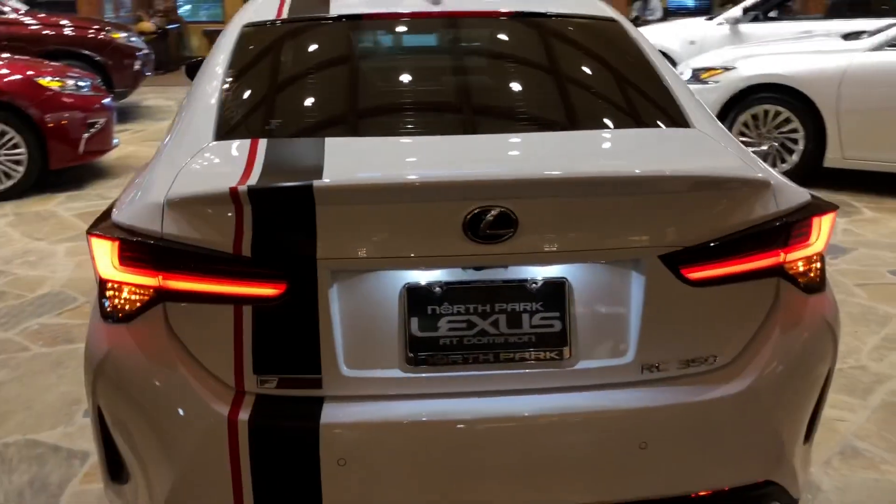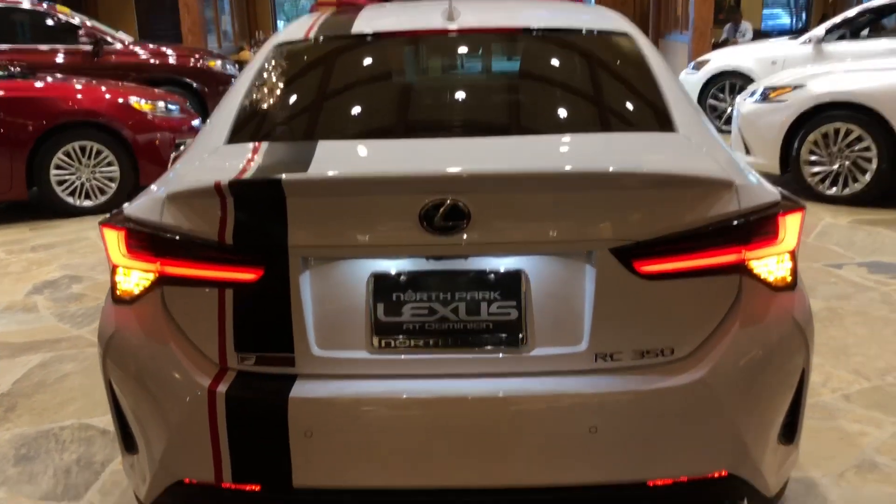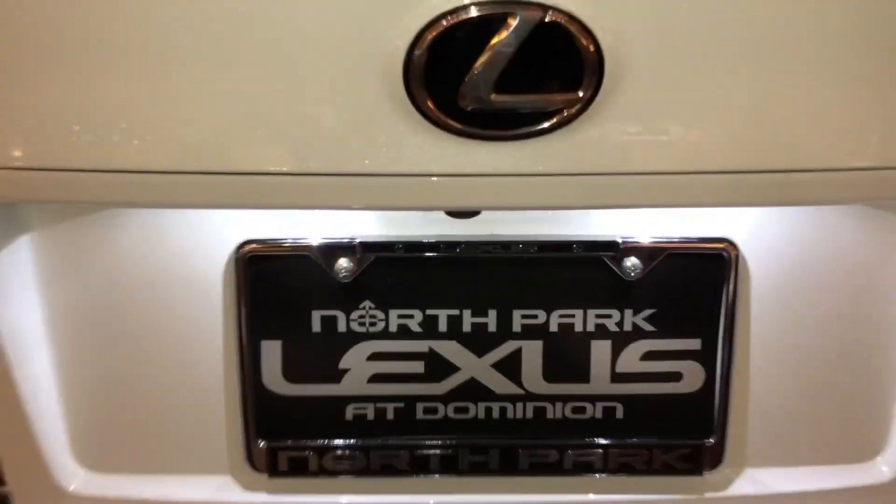And our LED taillights on the rear of the vehicle. Inside the trunk of our RC, we have folding seats, front license plate bracket, first aid kit, and cargo net.